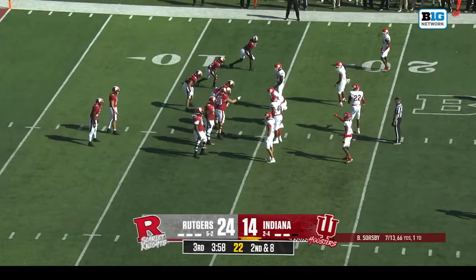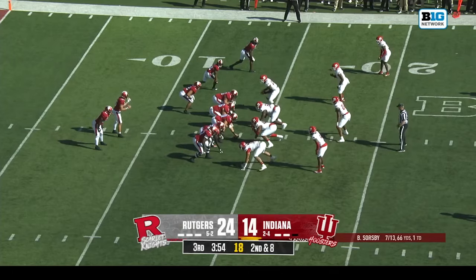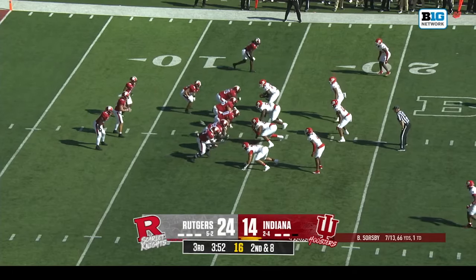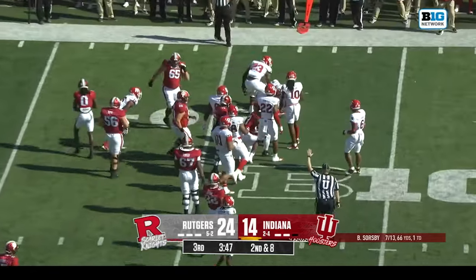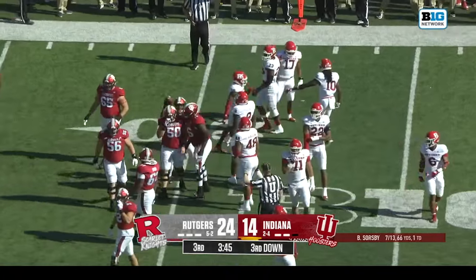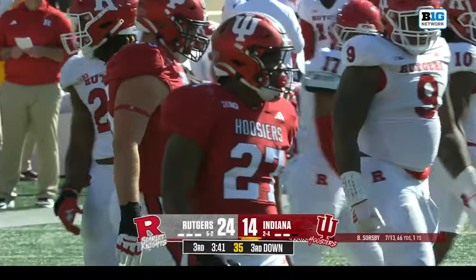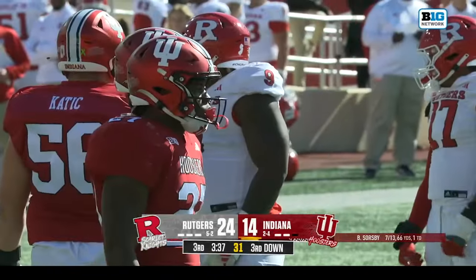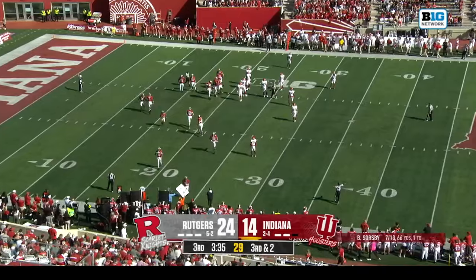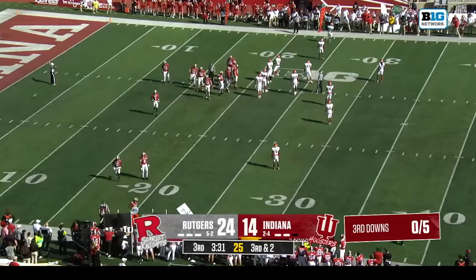It was Howland on the first carry for Indiana as they try to come back. They led this game seven to nothing — they've been either tied or playing from behind since. The running game does get them into a manageable third down. At the three-minute mark in the third quarter, this is a significant third down — you don't want to turn the ball back over this far in your own territory.